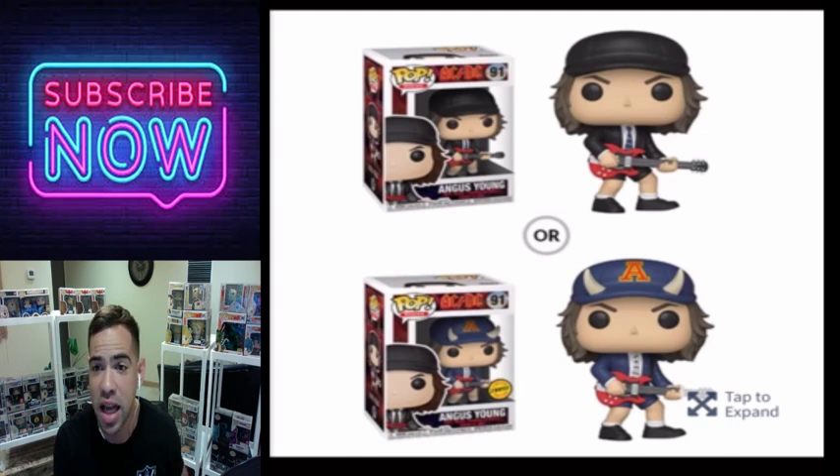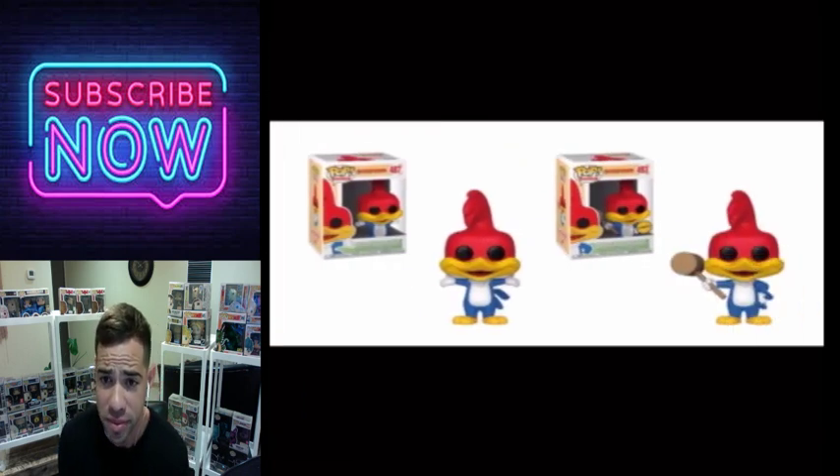Angus Young from AC/DC — they did a lot with this one, from the hat to the jacket and the pants. This one is great as far as how they changed up a lot of things. This is what they should do with all chases — make them all unique. It's a great one on the AC/DC chase.